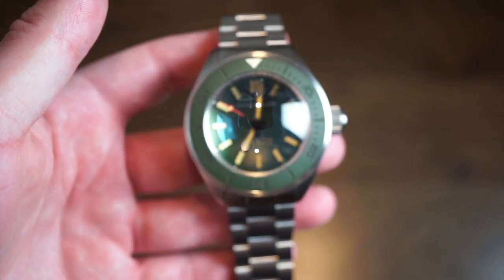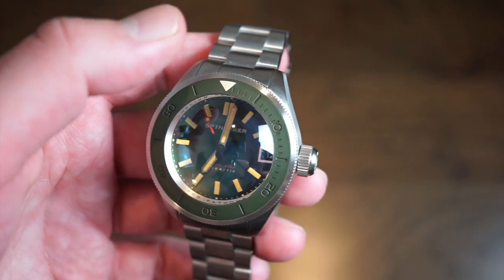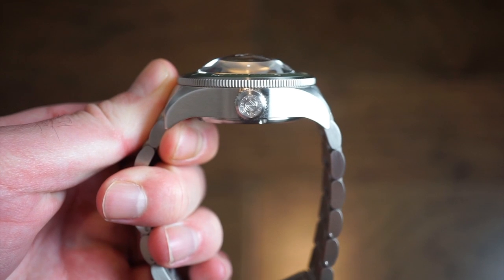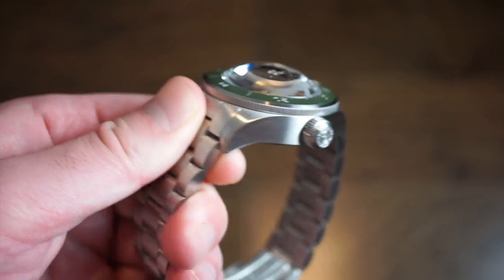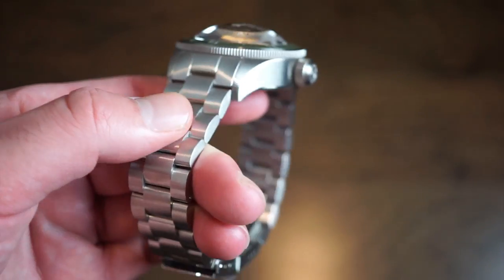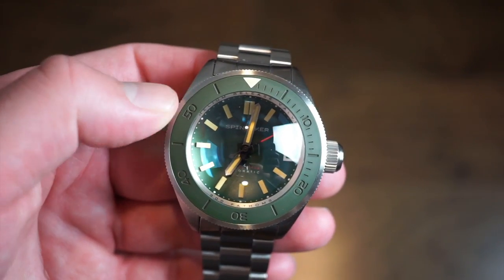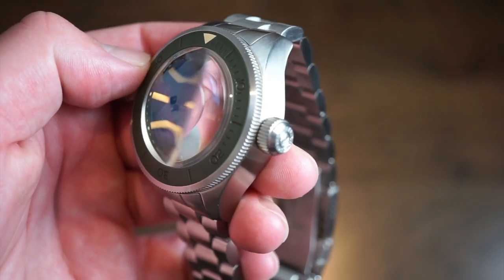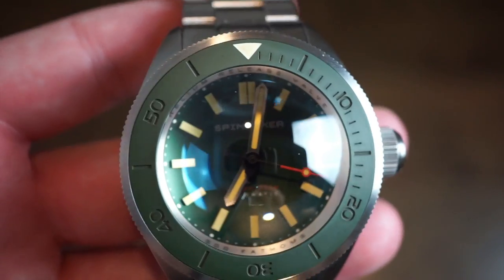The watch is 45 millimeters in diameter with a thickness of 20 millimeters, not including the huge domed sapphire crystal. You get a 22mm lug width, which is not bad. We get a 120-click ceramic bezel in green — I think the green one is the nicest. There are a few different variations available on their website, and I'll drop a link in the description below.